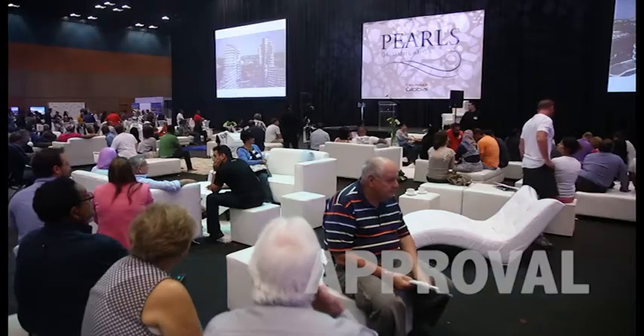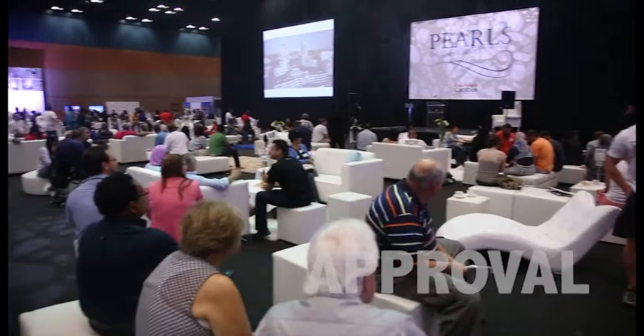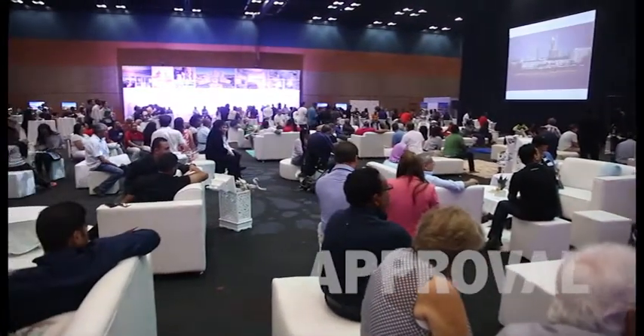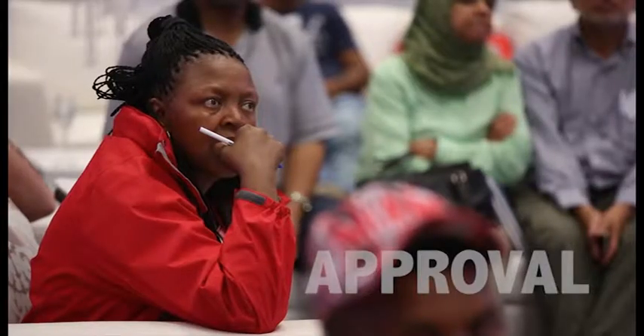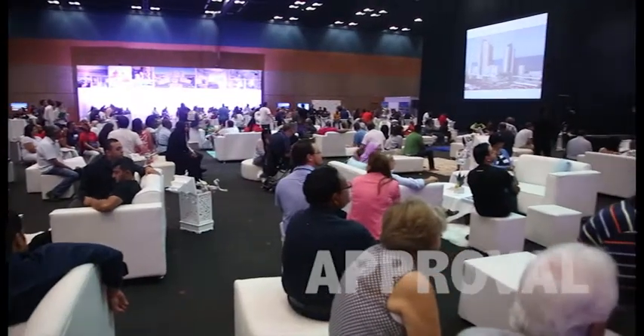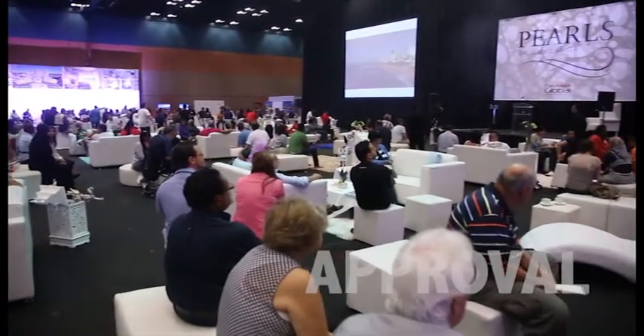Pearl Umhlanga completes South Africa's most iconic residential development, the Pearls of Umhlanga. This exceptional development, located in the popular seaside resort town of Umhlanga, north of Durban, epitomises ultra-luxury and upscale living set against breathtaking views of the Indian Ocean.